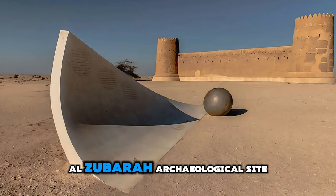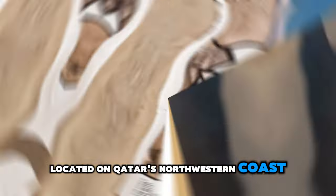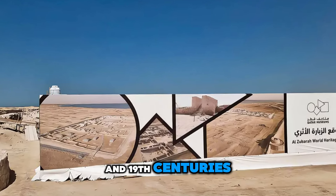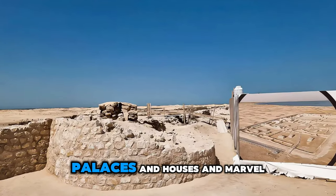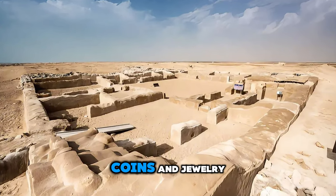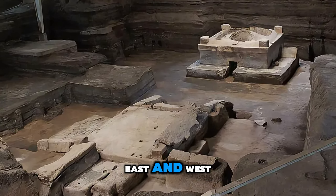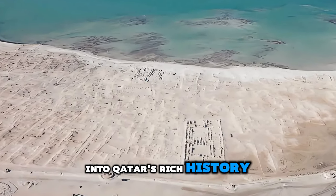Journey back in time at the Al-Zubara Archaeological Site, a UNESCO World Heritage Site located on Qatar's northwestern coast. Explore the ruins of an ancient Arabian port city which flourished during the 18th and 19th centuries as a center of trade and pearling. Wander through well-preserved fortifications, palaces, and houses, and marvel at the intricate details of traditional Qatari architecture. Discover artifacts such as pottery, coins, and jewelry that offer insights into Al-Zubara's role as a cultural crossroads between East and West. The Al-Zubara Archaeological Site is a window into Qatar's rich history and maritime heritage.